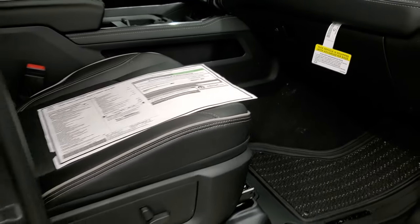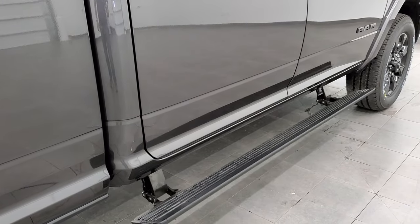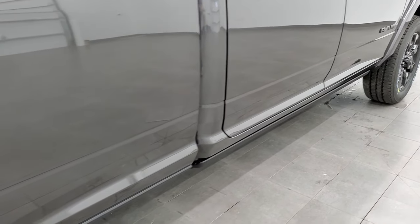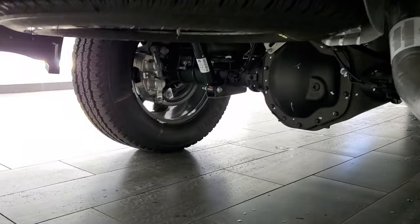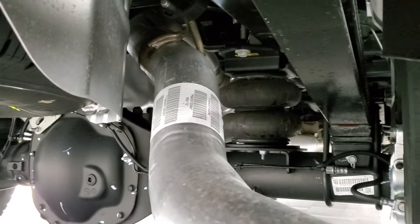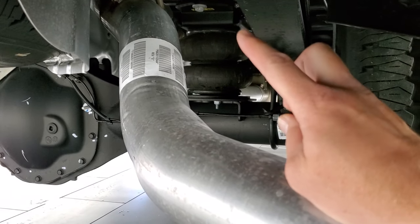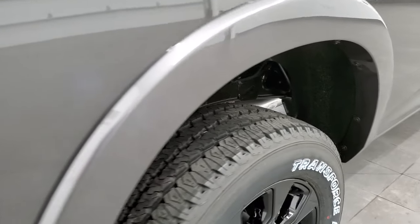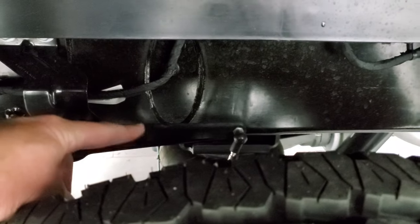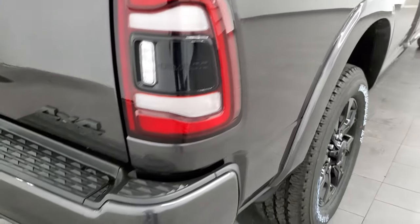Continuing our walk-around on the outside — see those power step bars? They'll power fold in like that. You also get the fender flares on this truck. I want to show you that rear airbag suspension because it's a neat system. Those are the auto leveling suspension components right there. When you get a heavy load and it sags the rear end, it'll automatically, with this lever right here, tell it to pump air in so that you get back to level. Really a cool system.